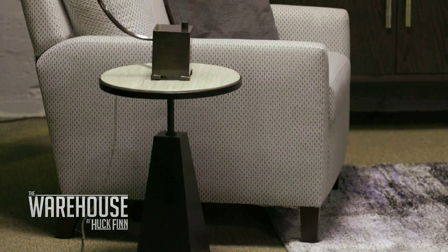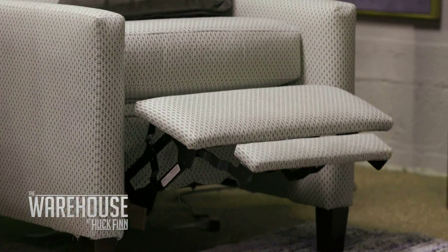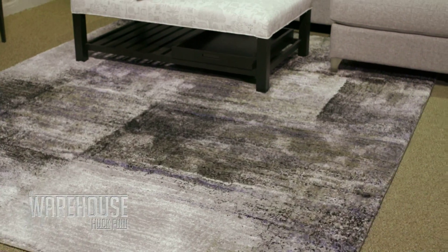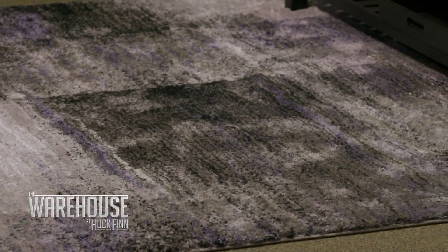We love pieces with function like that. Now tell me more about that chair. That chair looks like a chair — it's beautiful, but it also reclines. Wow, that's great. You pulled it all together with lots of colors, but that rug — that rug is from our Trisha Yearwood collection. Durable, it's a phenomenal rug, and it really pulls it all together.